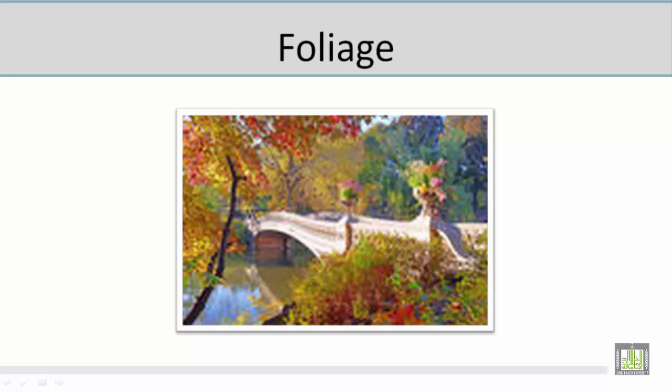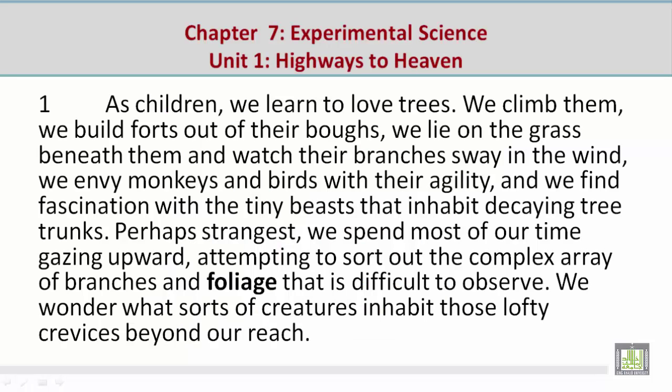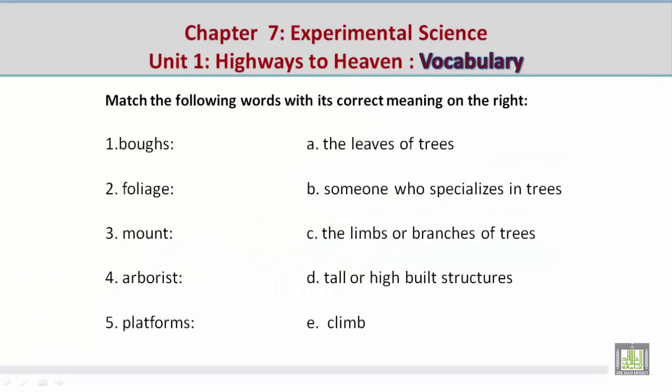Now let's take a look at a paragraph which contains the vocabulary word 'foliage': 'Perhaps the strangest, we spend most of our time gazing upward, attempting to sort out the complex array of branches and foliage that is difficult to observe.' Number three: mount — Mohamed gives the correct meaning: E, climb.